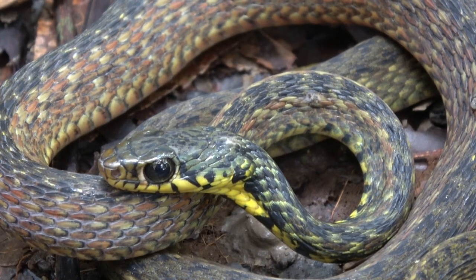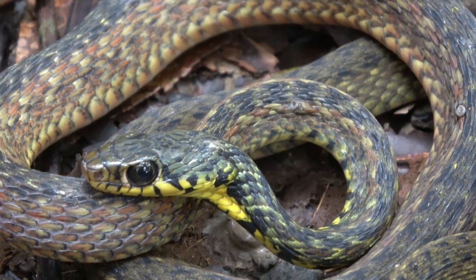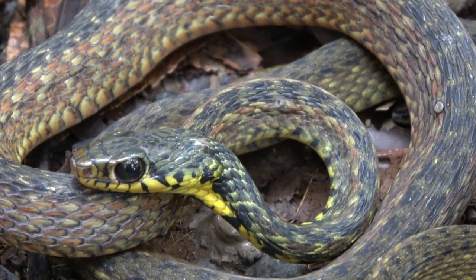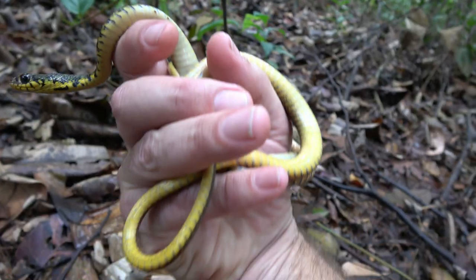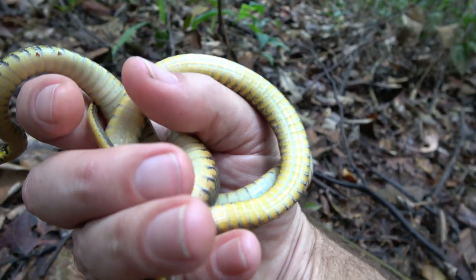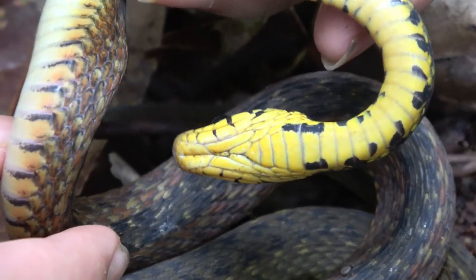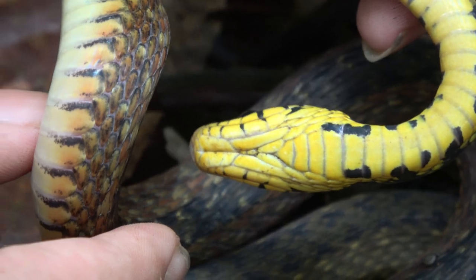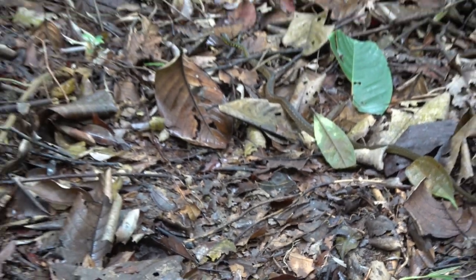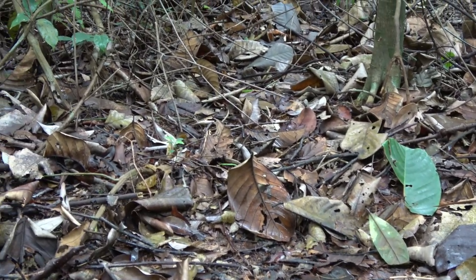The next snake is the spotted keelback — a really cool snake, about a meter long. What's interesting is there are actually two different color morphs of this snake, and it's just in the neck: this one, as you can see, is yellow, while most are white. They are rather quick snakes and usually gone in a flash.